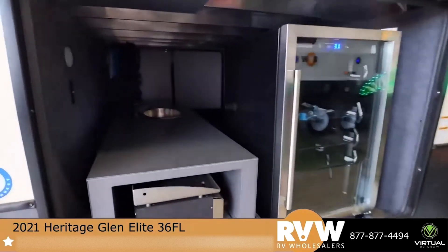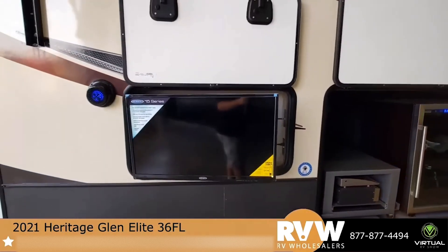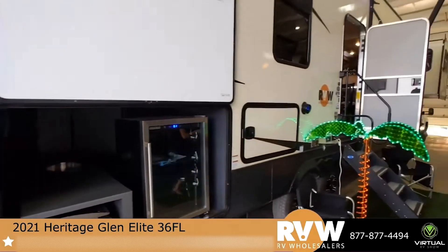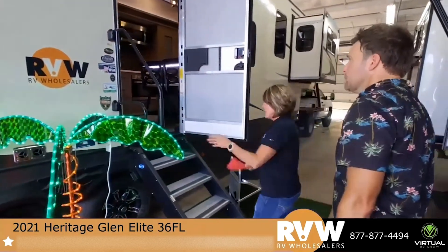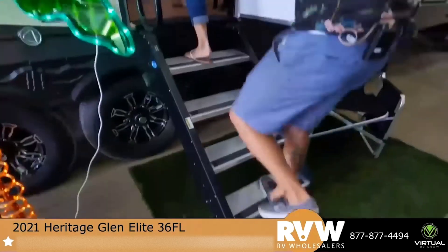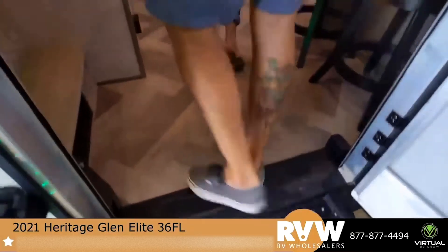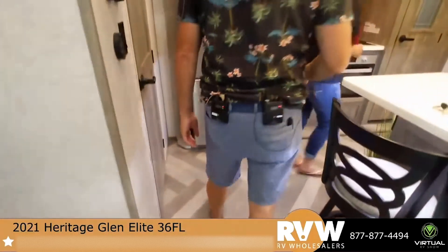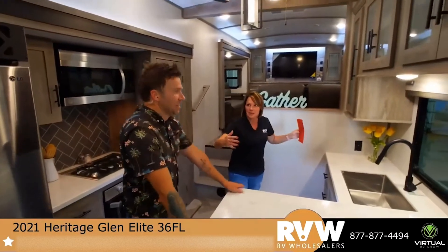Not too many outdoor kitchens come with an actual TV, but this one does. These are your 32-inch entry steps, and like other units you've seen, they do fold up. When you enter, you go right into the kitchen and you feel like you're at home.